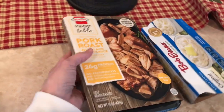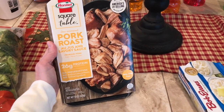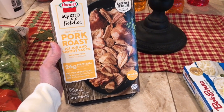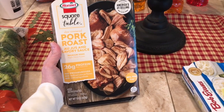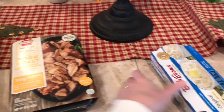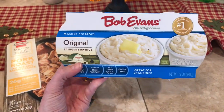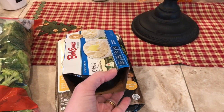I got one of the Hormel pork roast packs. These are really good — I've had the roast beef for the last two times, so I decided to get pork roast this time. They're just so fast and easy and convenient, along with these fast, easy, convenient mashed potatoes and gravy. Probably not the greatest because of sodium and preservatives, but it is what it is.